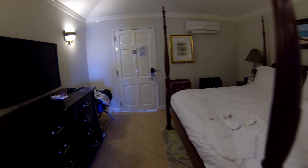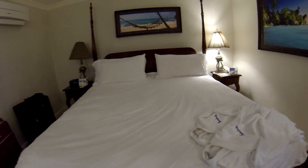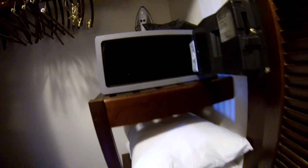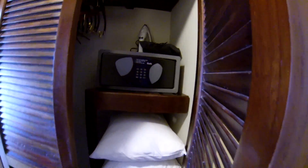There's a large chest of drawers, ample closet space, a push button safe, extra pillows, iron and hair dryer, and an ironing board.